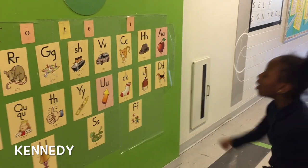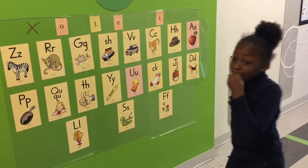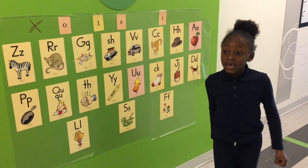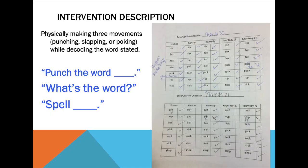Say PIC. [Student spells] P-I-C-K. What's the word? PIC. To ensure that the intervention was fair for everyone, I made sure I had a few key phrases that I only said: punch the word, what's the word, and spell. This ensured my students were only getting the same types of prompts.